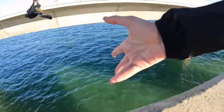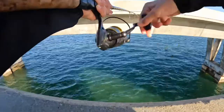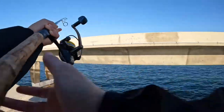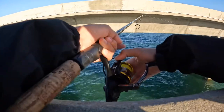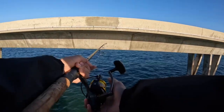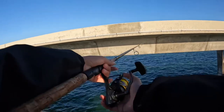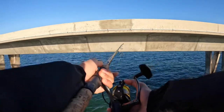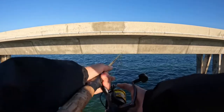We got the same rig from before, so we're just gonna toss him out. What I'm trying to do here is launch him onto the bridge so he goes that way. There he goes. We got a set rod over there and my dad's fishing over there too. Hopefully we'll get bit — it is another beautiful day here in the Florida Keys.